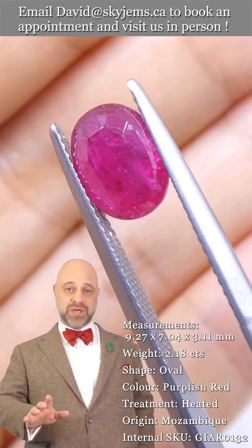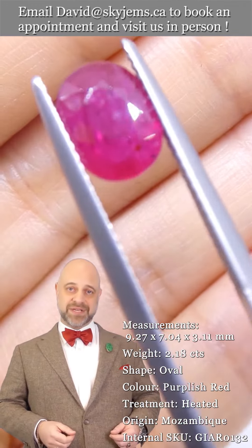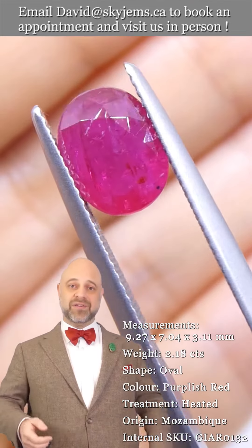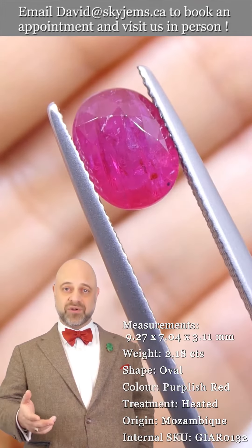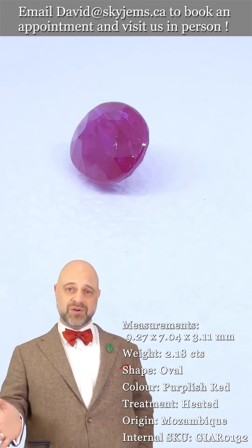That's why we have a 30 day, no questions asked, money back guarantee. You're never ever stuck with anything from SkyGems. That's also why we like to invite our clients into the office to view our gems and jewelry in person whenever possible. So if you're in the Toronto area or you're going to be in the Toronto area, reach out, book an appointment, come by. We'd love to host you.